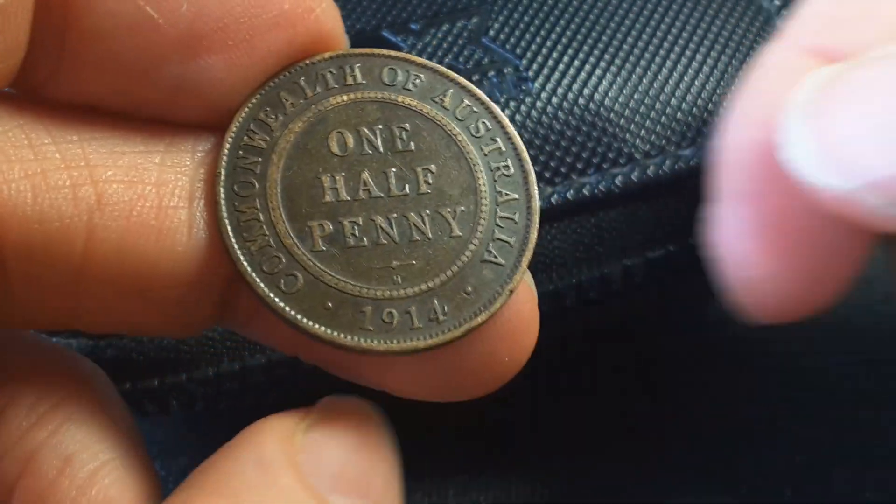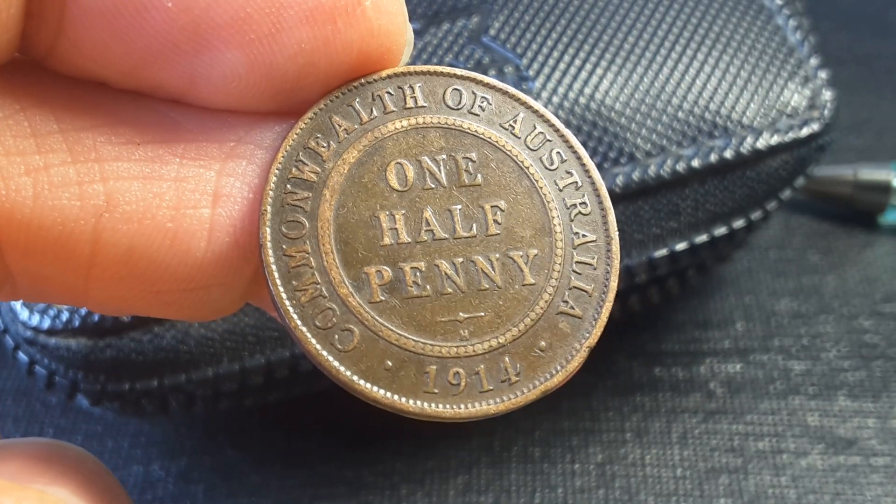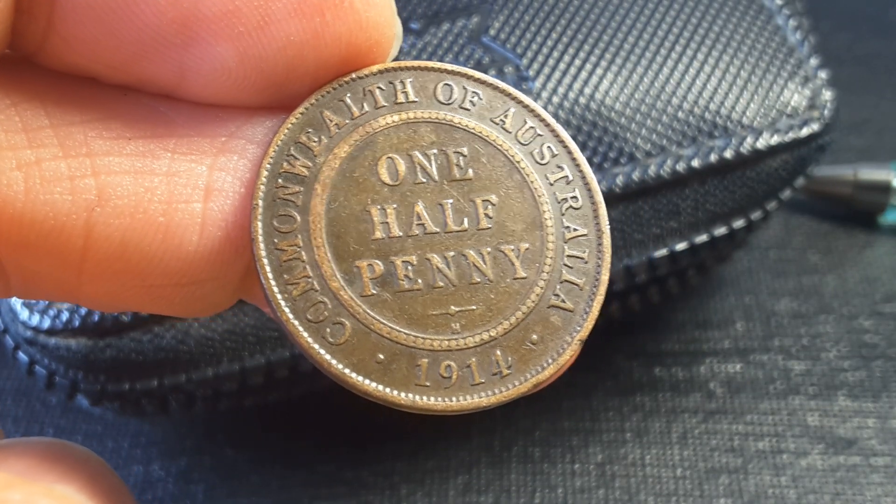That is my 1914 halfpenny review. I hope you enjoyed it. Please like, ring the bell button, and have an awesome coin collecting time. Thank you.